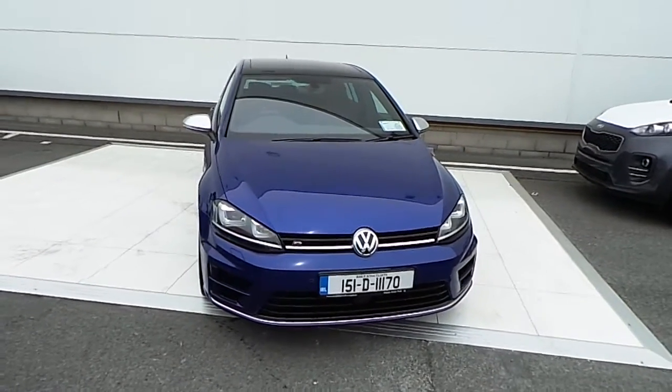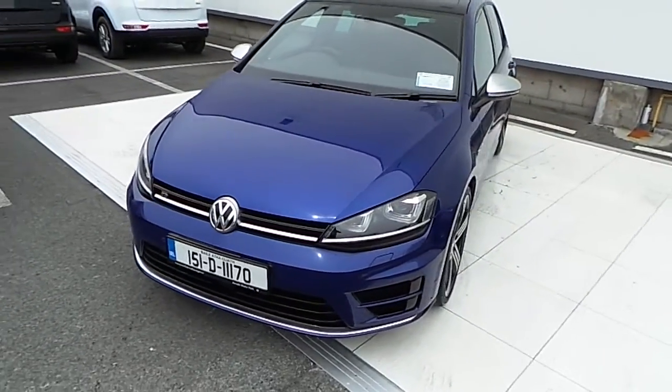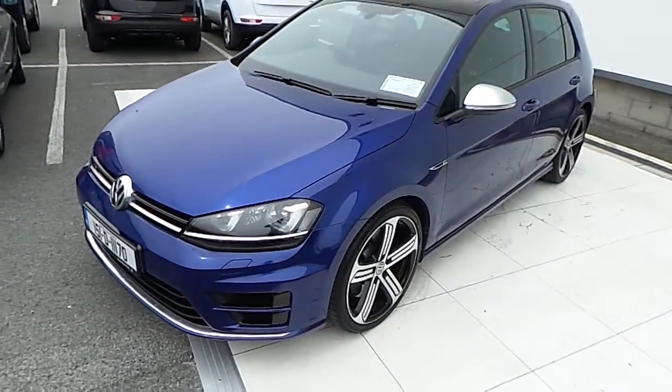Welcome to McAllister's Volkswagen. Today we're gonna look at this beautiful blue metallic Volkswagen Golf R.